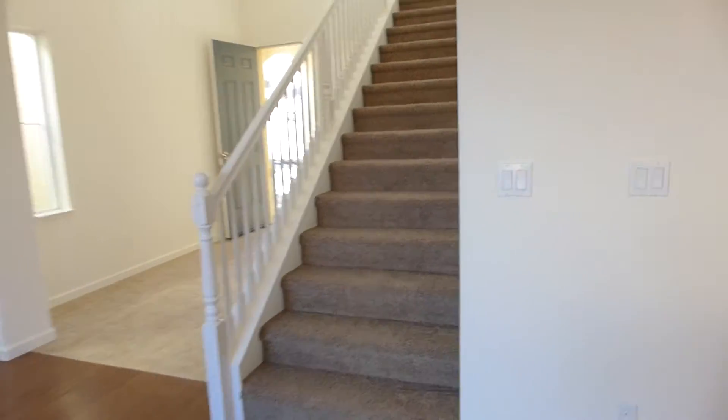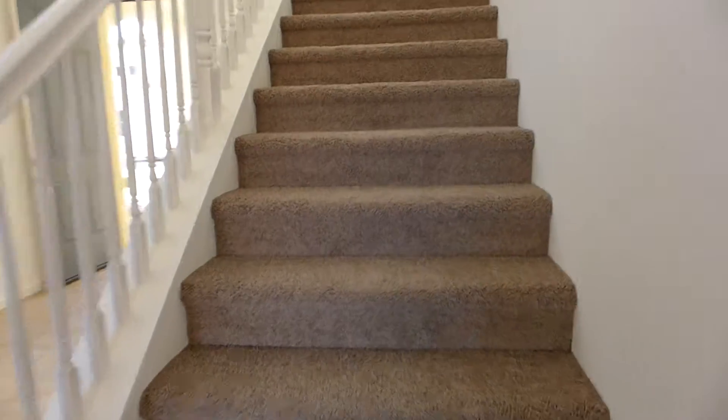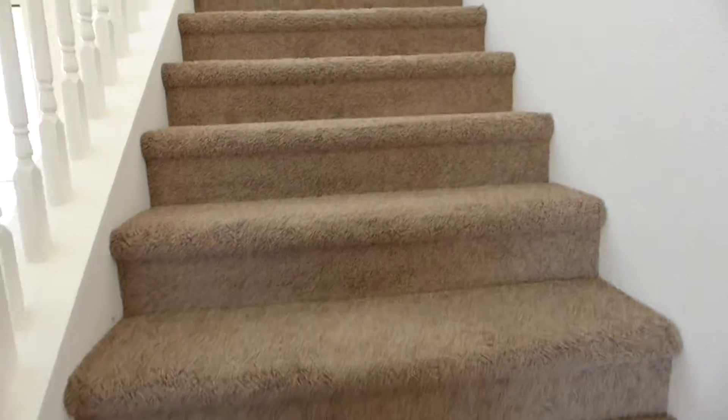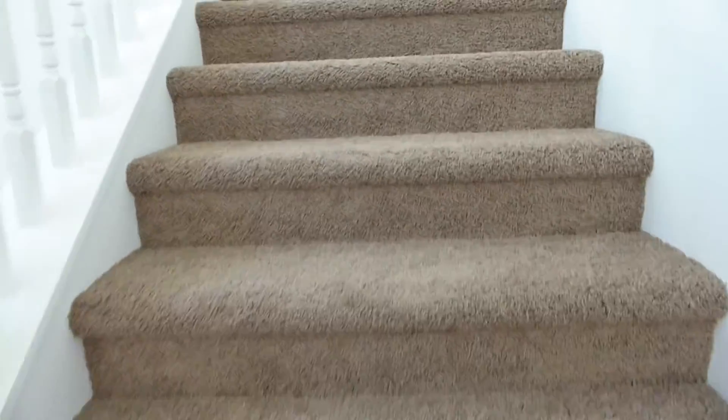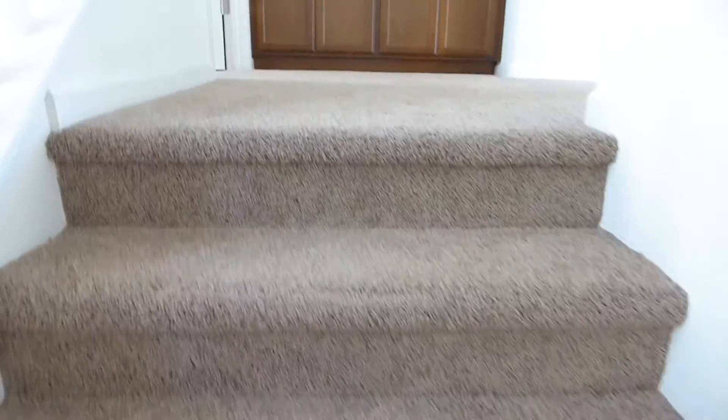We'll go upstairs. Upstairs we have three bedrooms, two full baths, and a laundry room. This is very plush, very soft carpet — it's upgraded.